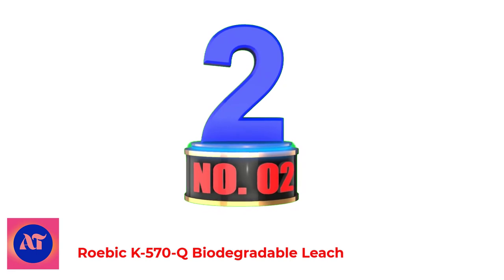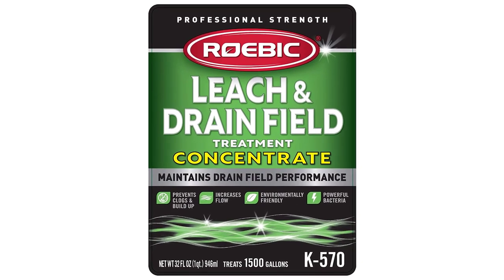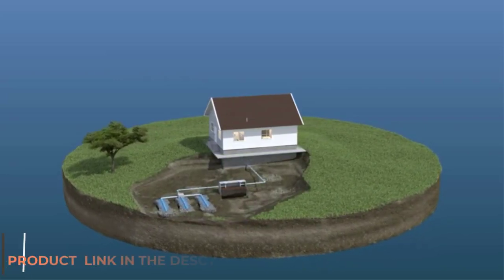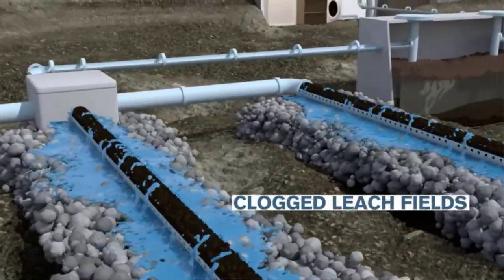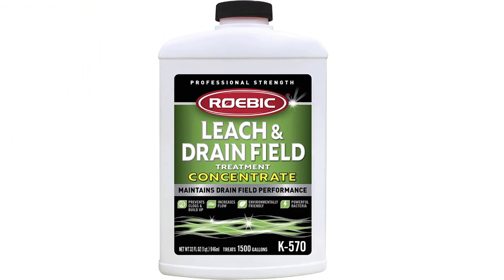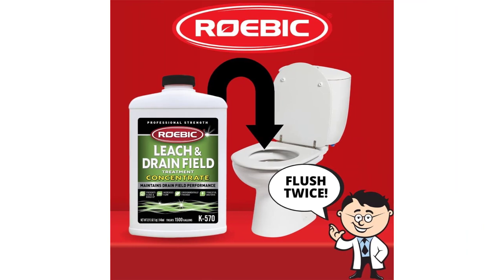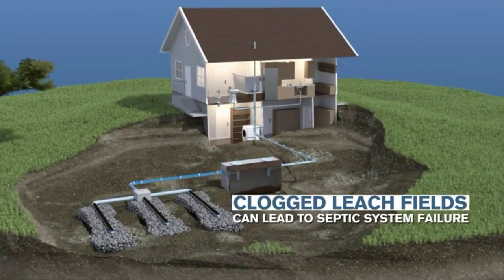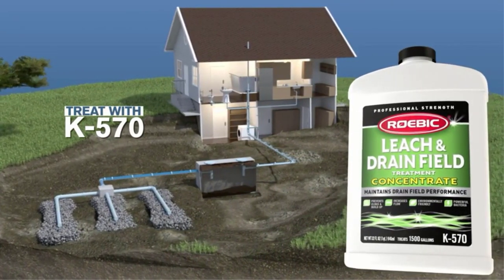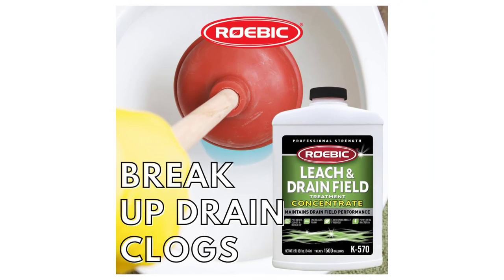Number 2: RoboK570 Biodegradable Leach and Drain Field Opener. This product helps to rapidly break up clogged or sluggish drain fields — the primary reason for septic system failure — and restore proper drainage. Safe for the environment, the all-natural biodegradable formulation contains aerobic spore-bearing bacteria resistant to soaps and detergents. Powerful enzyme-producing bacteria degrade protein, starches, and other food-related organic debris to increase flow. The same specialized bacteria are used in professional formulations and municipal wastewater treatment facilities throughout the country. Concentrated, the easy-to-use formula can treat a large 1,500-gallon septic tank for up to one year.